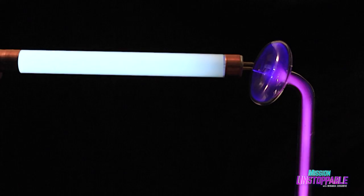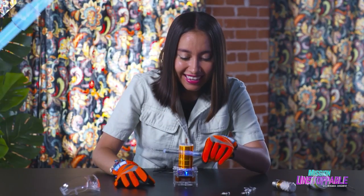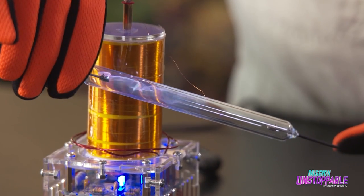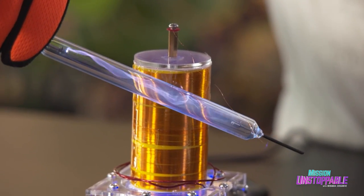The high voltage charges generated by the coil create strong electric fields that excite the gas in a fluorescent tube, causing them to emit light, meaning the bulb can be turned on wirelessly. Are you seeing this? It kind of looks like we have trapped lightning. I can't stop staring at it. It's beautiful.